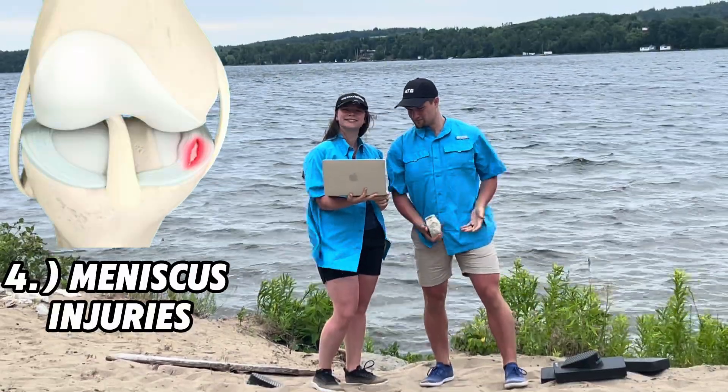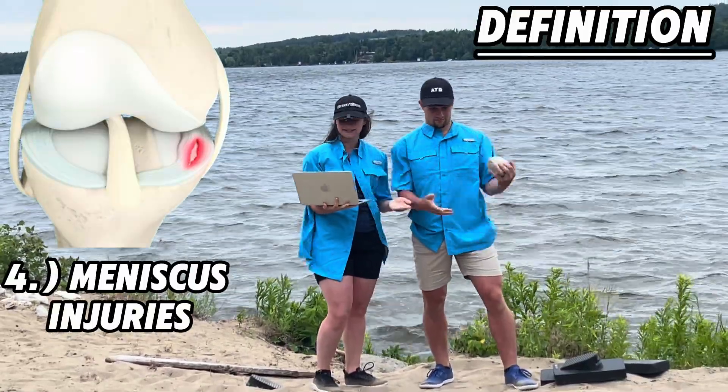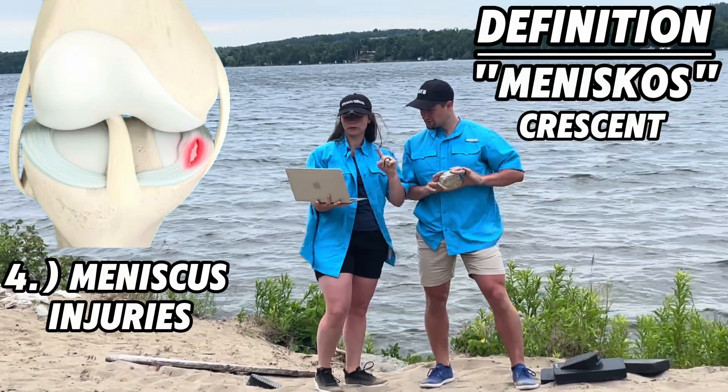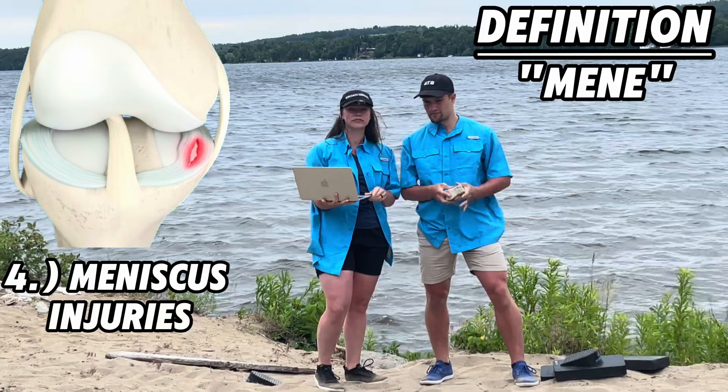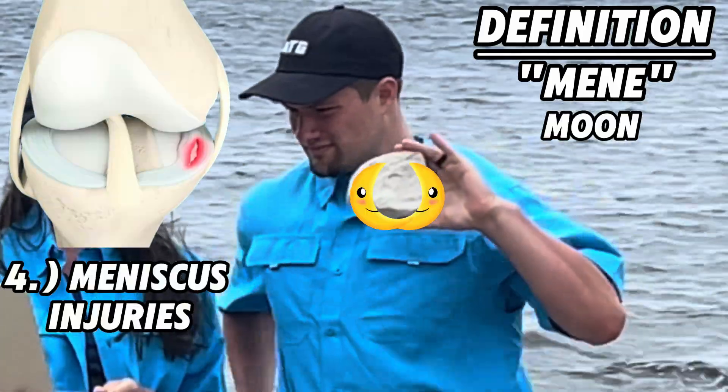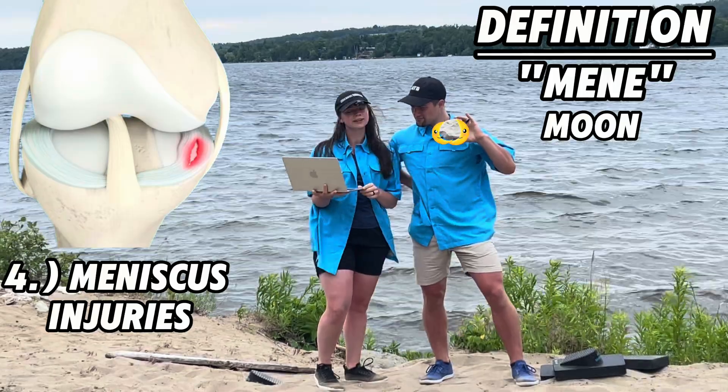Number four: meniscus injuries. What is the meniscus? The Greek word 'meniskos' stands for crescent, which came from the Greek root 'mene,' meaning moon. This is a moon-shaped crescent structure between the two bones that make up the knee joint, helping to absorb shock and create stability.